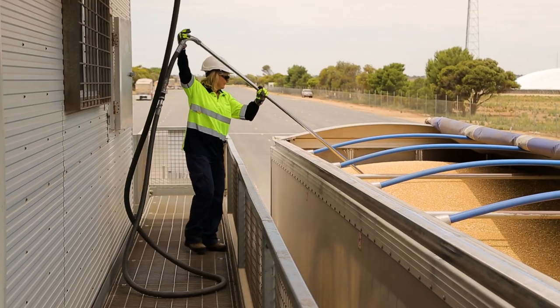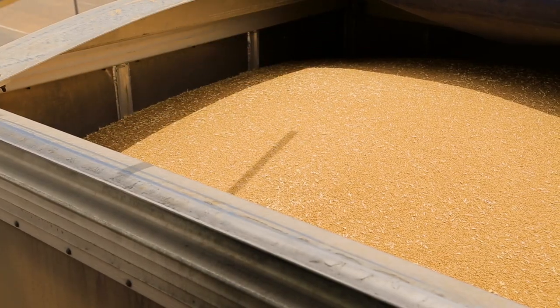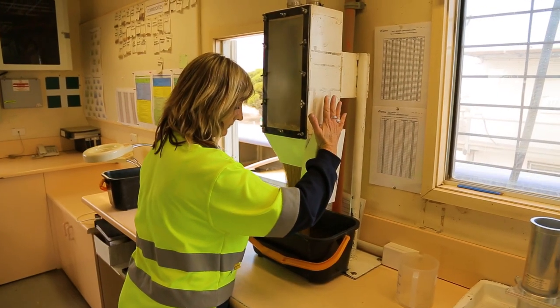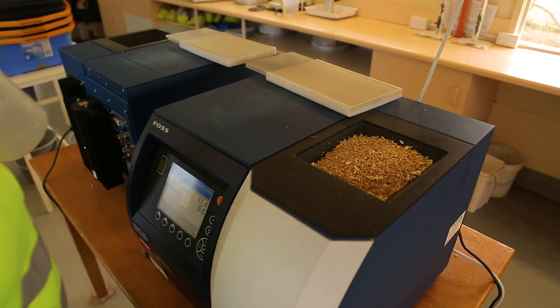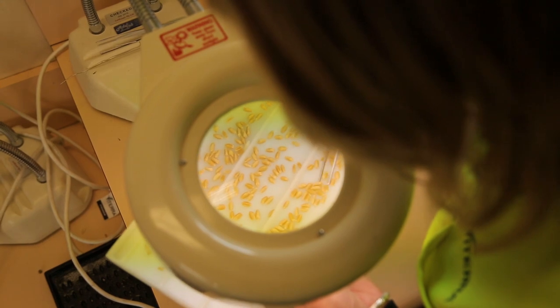A vacuum probe is used to take a sample from the load of grain. The truck is probed a number of times according to its size. The vacuum probe delivers the sample to the classifier inside the classification office. This sample undergoes a number of tests to determine its quality, involving certified lab equipment as well as a visual examination.